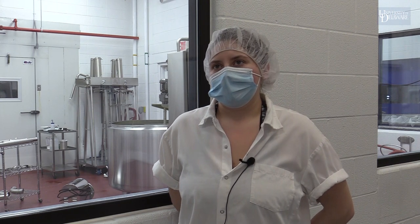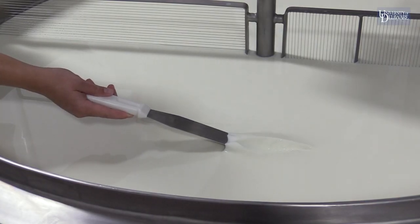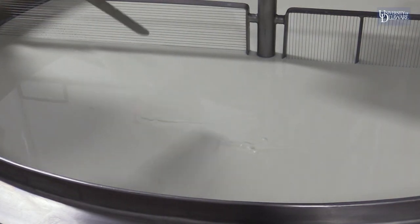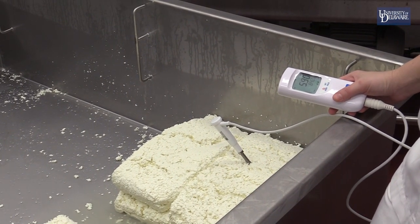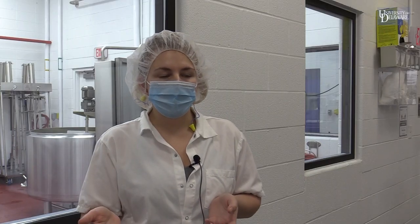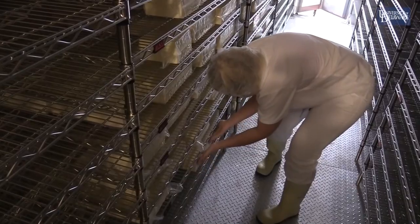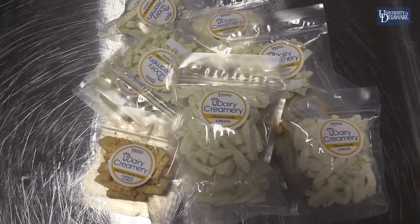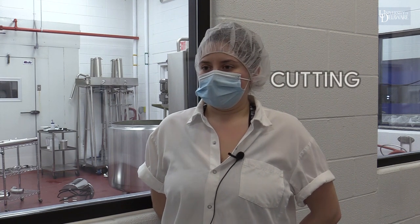After that, we add our calcium chloride to put some calcium back into the milk, as well as our rennet, which is our coagulating agent. When you're making cheese, pH is the driving factor. You need to bring the pH of the milk — which is normally 6.7 — down to around 4.9 to 5.0, and that's a safe pH for the cheese to last through aging and when you go to eat it.